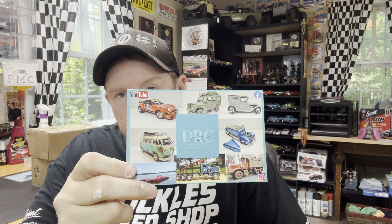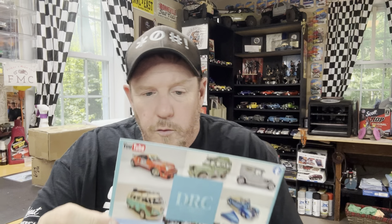Last but certainly not least would be the Dirt Road Cinderella. She has been a loyal subscriber and listener of the podcast and just an all-around awesome person. Finally got her new shop card and she sent a sticker, which is really cool. Thank you very much for that. Linked in the description — go give these people a sub and tell them I sent you.